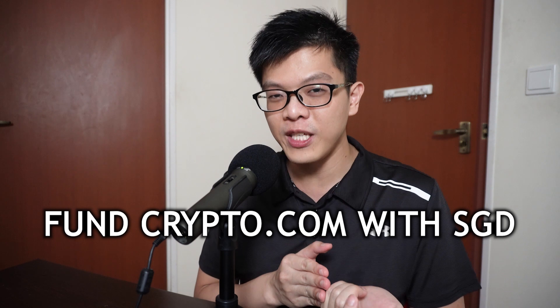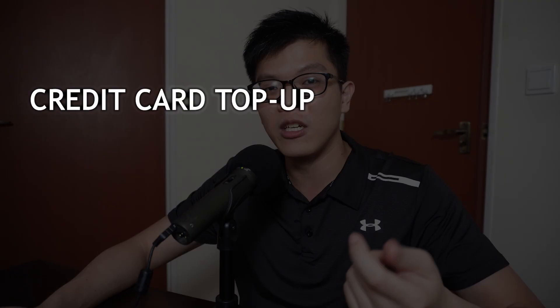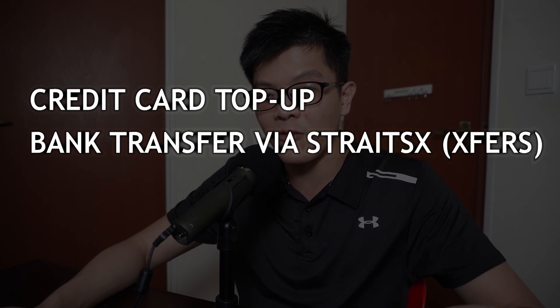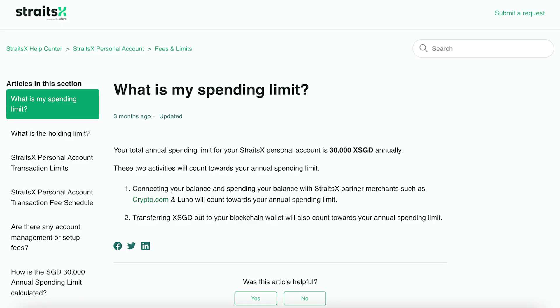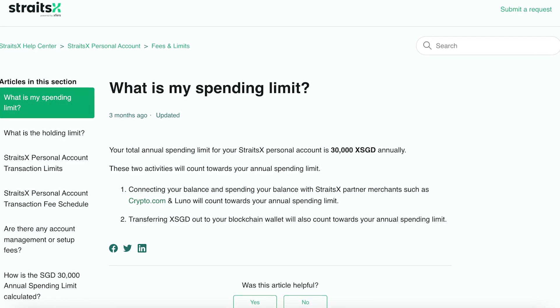In this video, let me show you how to fund your crypto.com app with SGD so you can save on fees and buy crypto in the cheapest manner. There are actually three methods to fund your crypto.com app: credit card top-up, bank transfer via Straitsx, or wire transfer. In this video I just want to focus on the credit card top-up, because there's a big opportunity to top up SGD without the 30,000 limit restriction that you get with Straitsx.